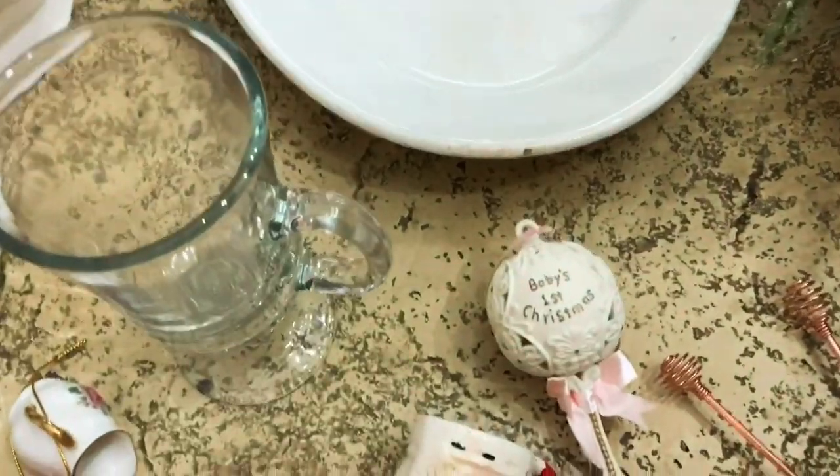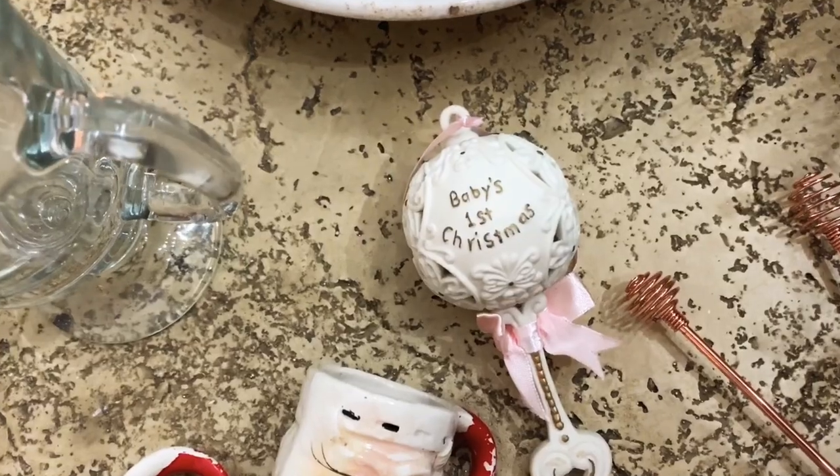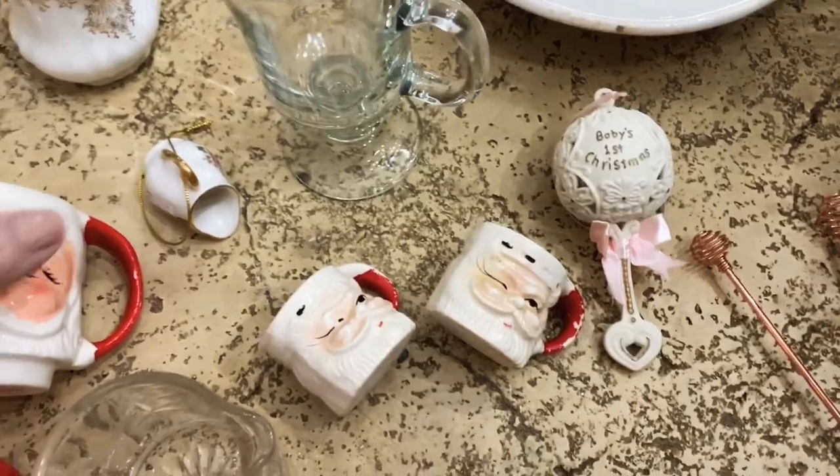I have no clue why I bought this, but I thought it was so pretty — this baby rattle ornament. It's china, just so sweet. I really didn't have anyone in mind; I just couldn't leave it there. I usually don't do that.